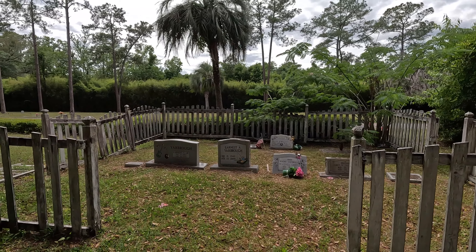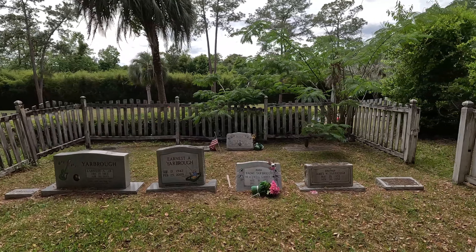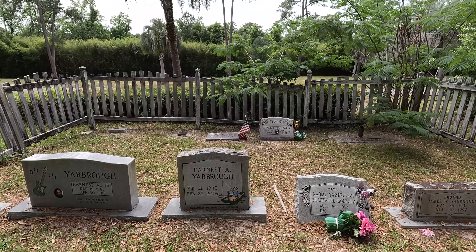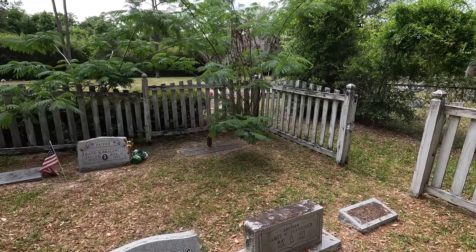This part definitely caught my eye from far away — it's like a white picket fence. It's their family plot. Very nice, very nice.